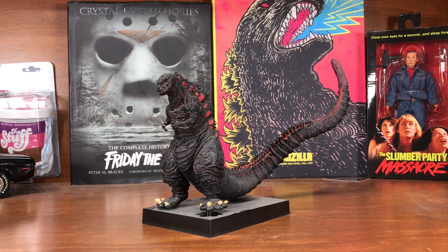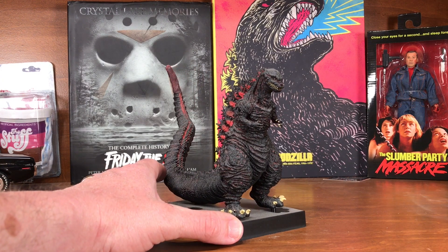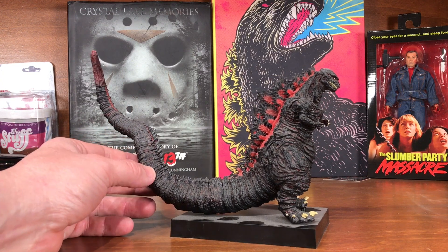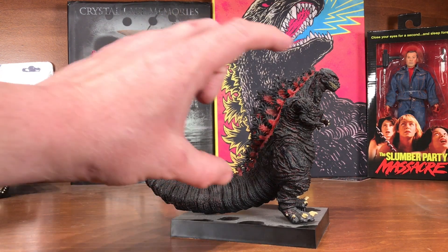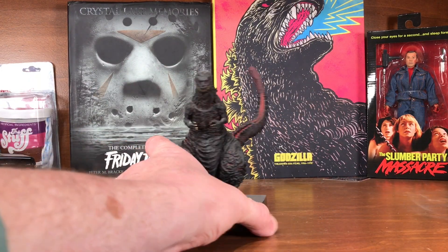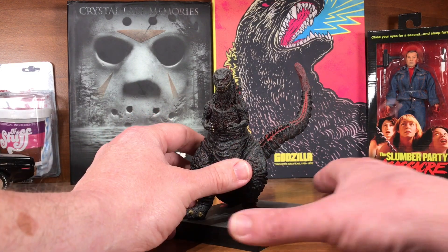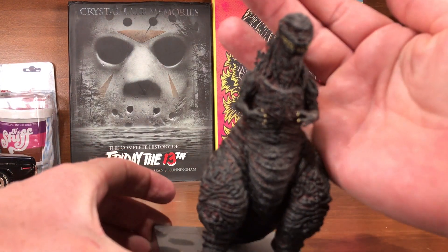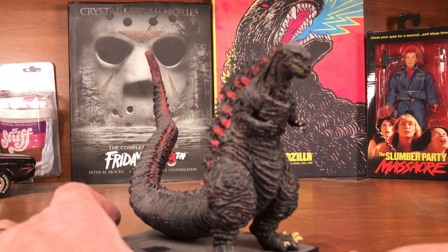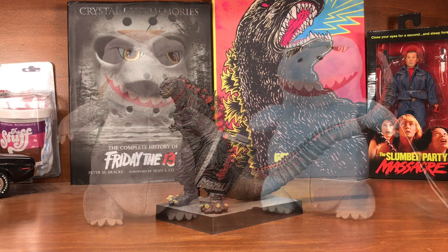Here is a Shin Godzilla figure — I can't tell you the company that made it, the box is up in the attic. This was about 45 dollars compared to the NECAs' 20 to 25 dollar range. He's a three-piece figure — tail comes apart in two sections, plus a base. The tail has always supported itself so I've never used the stand taped underneath. I think it looks pretty good, and I like the Shin Godzilla design — how torn up and scarred he looks.